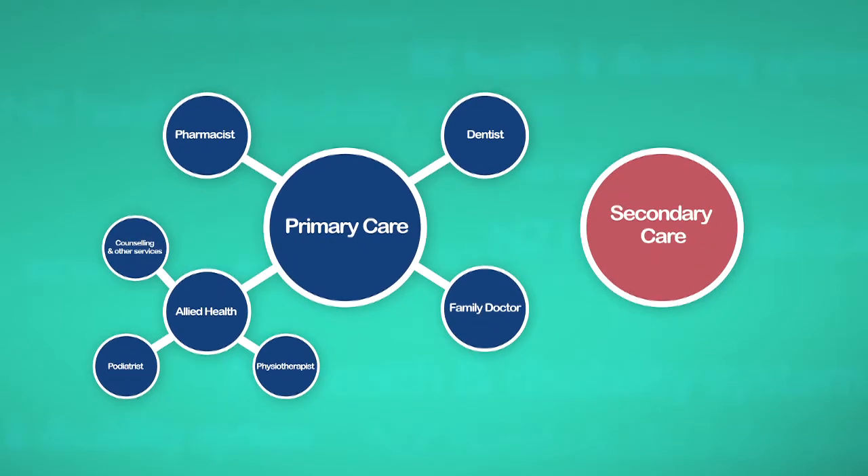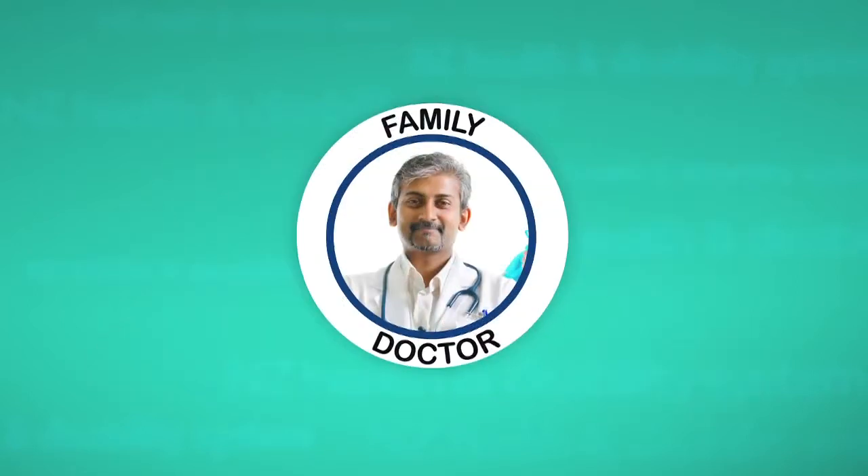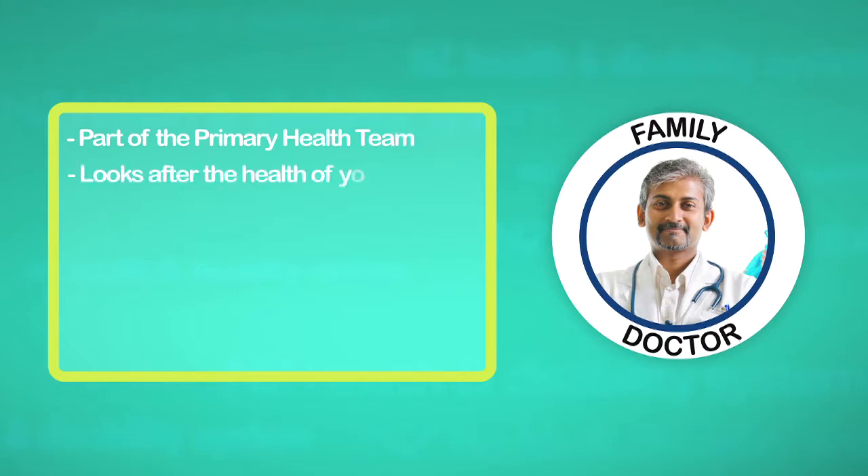Secondary health care is that found within the hospital system, which can be either public or private. You can also see specialists in the hospital environment who work in the community as well. A family doctor or GP is part of the primary health team and is a doctor who looks after the health of your family.